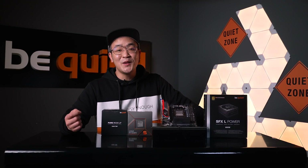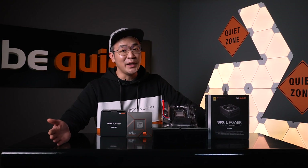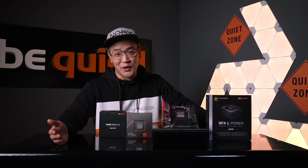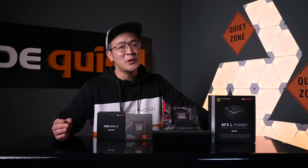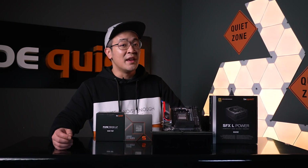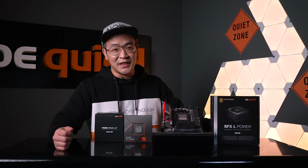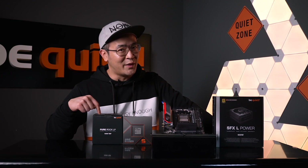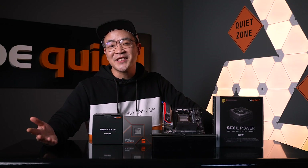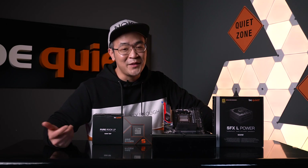AMD has presented its new CPU lineup at CES 2023. Together with Martin Wunstra, Product and Business Development Manager at AMD, we would like to show you two members of this new lineup. Matching AMD's new release, we also have a product that fits perfectly. Martin, introduce yourself briefly to our viewers.